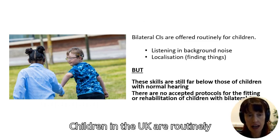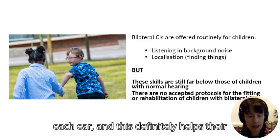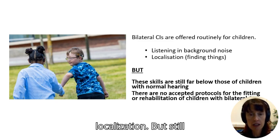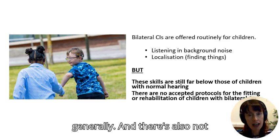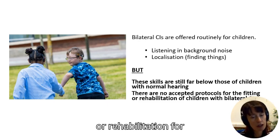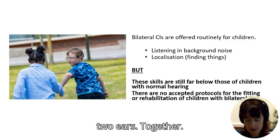Children in the UK are routinely offered two cochlear implants, one in each ear, and this definitely helps their listening in background noise and their localization. But we still find that their skills at these things are far below children with normal hearing, and there are no accepted protocols or rehabilitation for children to teach them how to use their two ears together.